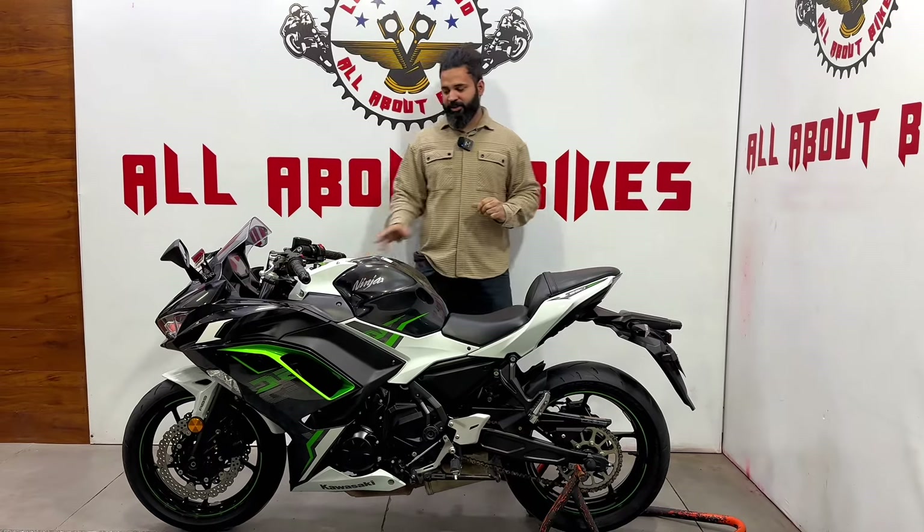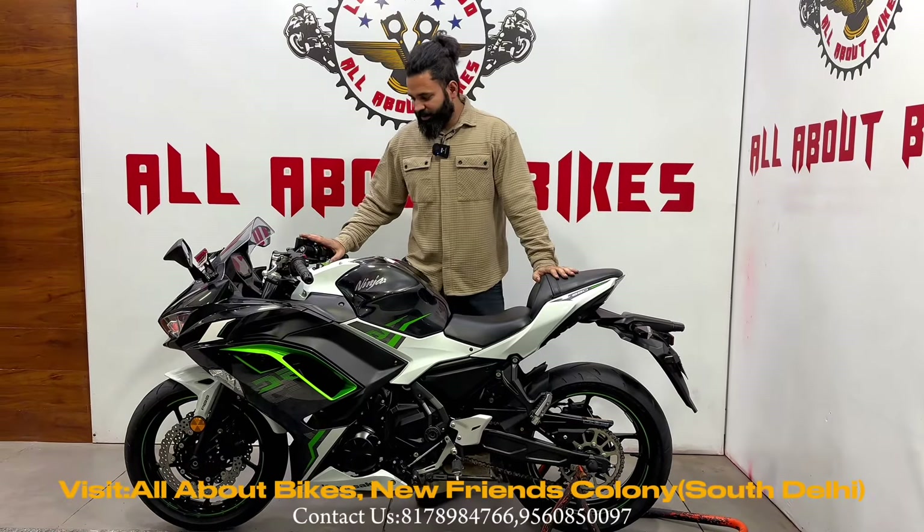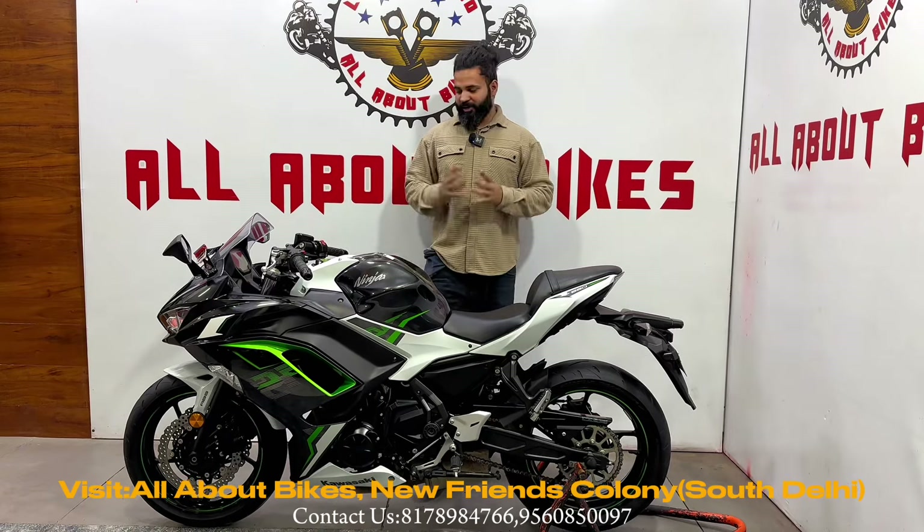This bike will perform very well in the hills. Come and see it, ride it, and you will understand the actual power of this bike.